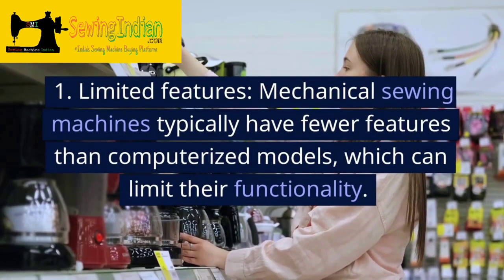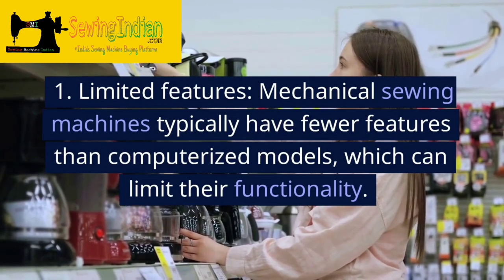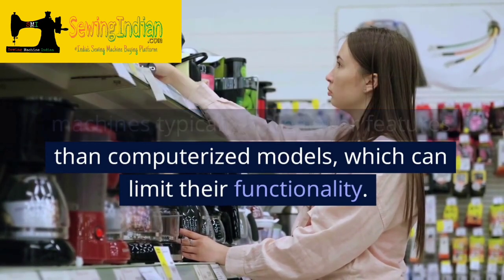Disadvantages. 1. Limited features. Mechanical sewing machines typically have fewer features than computerized models, which can limit their functionality.